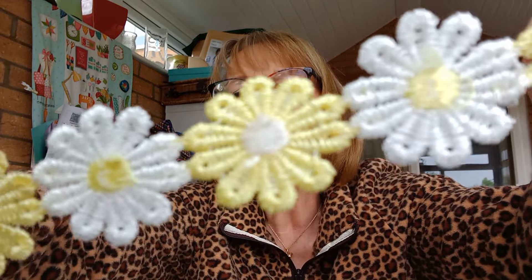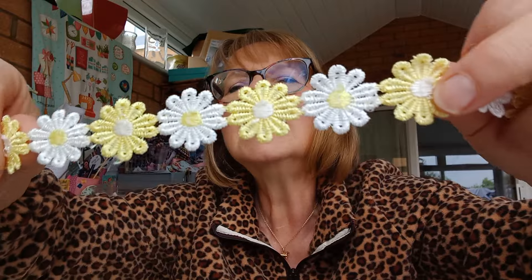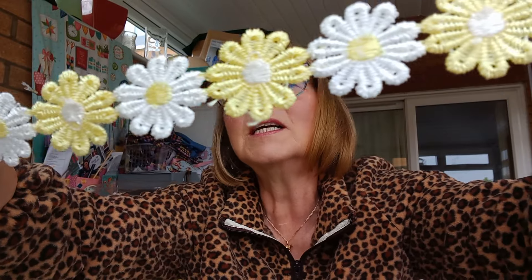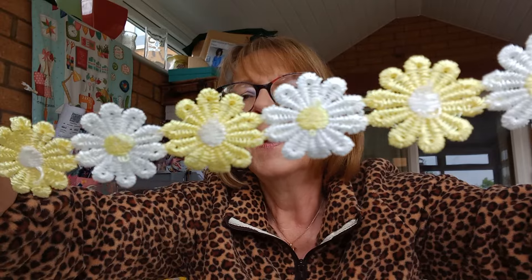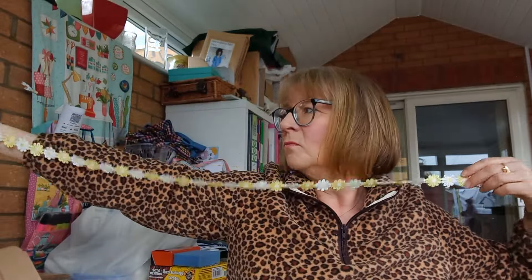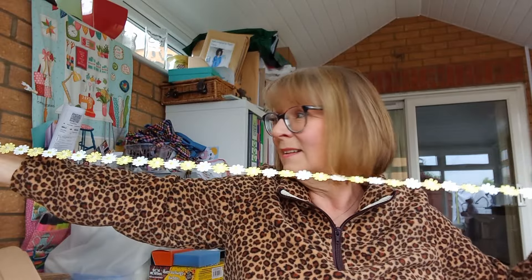I've got a little bit of haberdashery — look at this trim. It's like one of those emoji things that people block out their face, but I've done it with a daisy. Isn't that cute? That is the cutest. There's over a metre, I think — a metre-ish. That's so sweet. Very spring cottage garden-y.